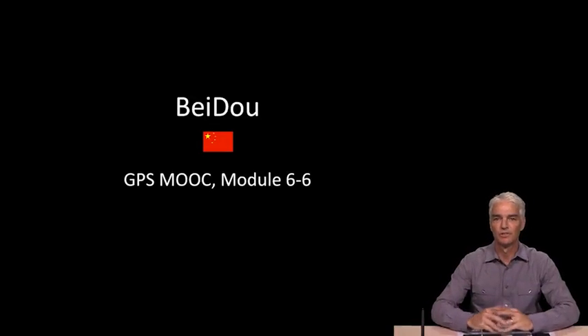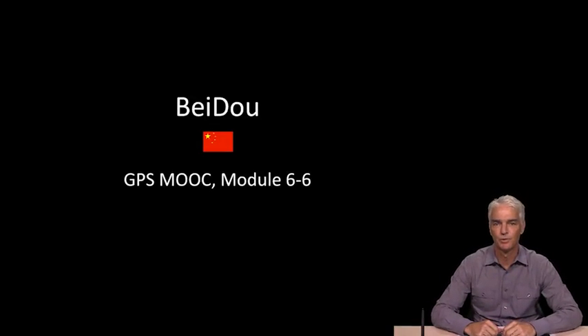Hello and welcome to module 6.6. In this video we're going to look at the Beidou system of navigation satellites. Beidou is operated by China and it is sometimes called Compass, although nobody really calls it Compass anymore. If you see the Compass system, it's just really known as Beidou.